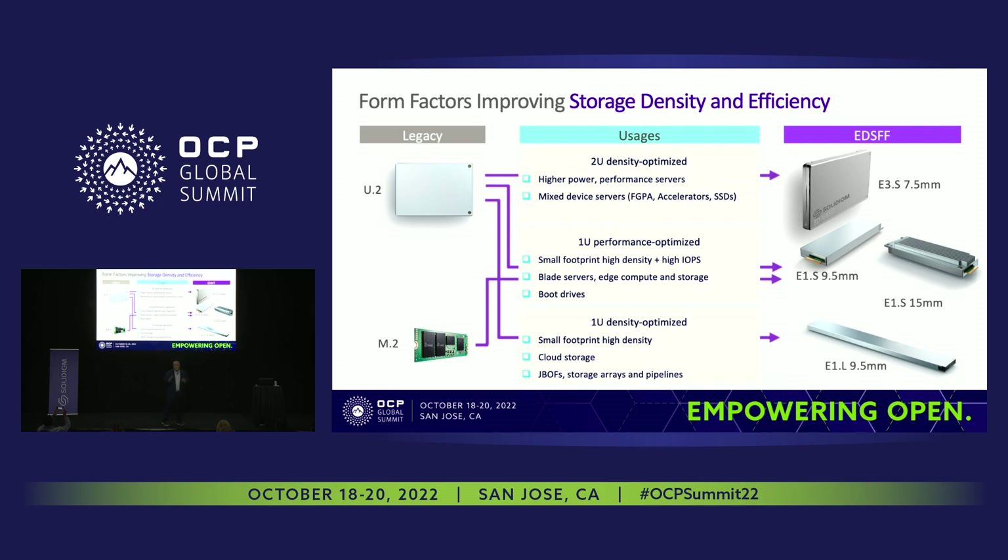That brings me to form factors. When users deploy these SSDs in different form factors, we want to make sure we have the right density offering across them. We're observing an industry transition from U.2 to EDSFF — ranging across 2U density-optimized servers, 1U performance-optimized servers, and 1U density-optimized servers. We think the 2U density-optimized servers will move from U.2 to E3.S in the future.